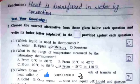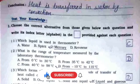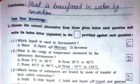Now test your knowledge with MCQs. First: which liquid is used in a thermometer? The answer is option C — mercury. Second: what is the range of temperature measured by the laboratory thermometer? The answer is option D — from minus 10 degrees Celsius to 110 degrees Celsius.